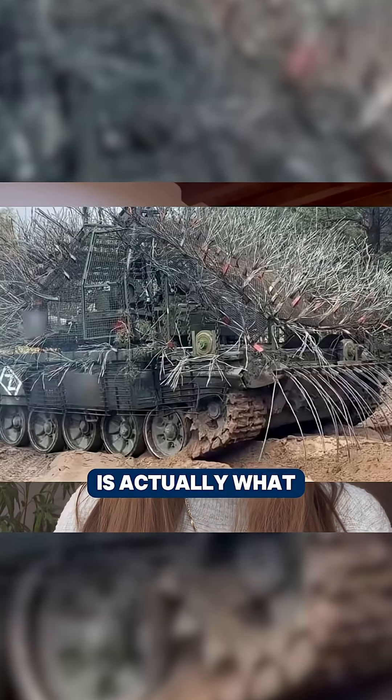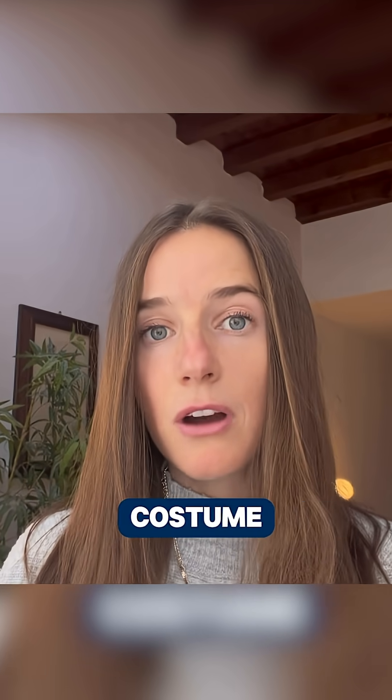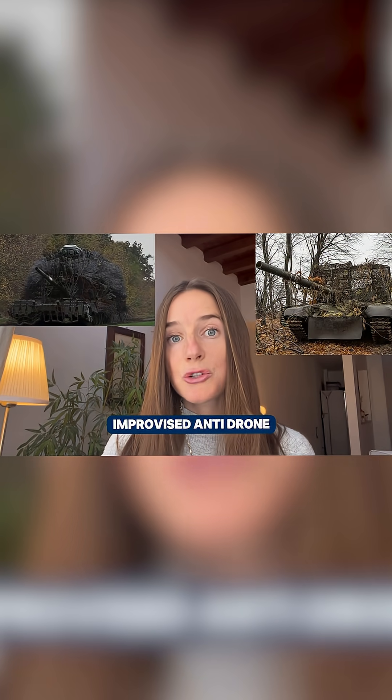What you're seeing on the screen above is what many observers online have qualified as this year's best Halloween costume — Russian and Ukrainian tanks fitted with what is now known as hedgehog defenses, their latest DIY attempt at creating improvised anti-drone armor.